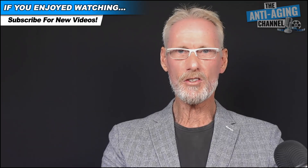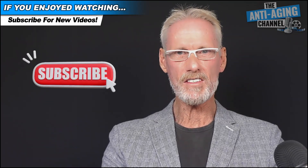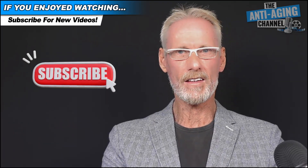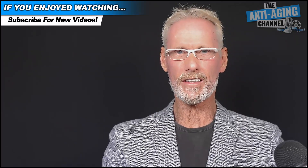Many thanks for watching, and if you enjoyed this presentation then perhaps you'd like to subscribe to the channel. You'll have my instant love and gratitude, plus you'll be notified of all future uploads. Take care, be healthy, and see you all again soon.